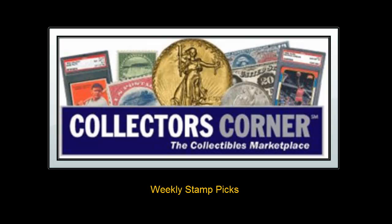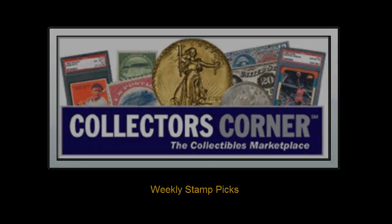Collectors Corner Stamp Picks for the week of January 23, 2012. As of today, there are over 5,600 stamps available for sale.